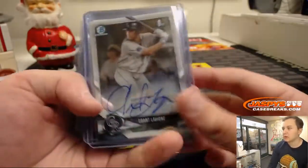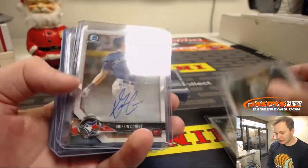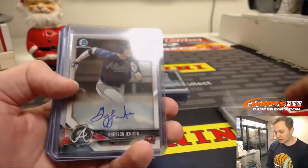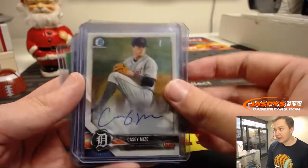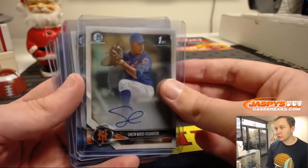We had Grant Levine, Mason Denneberg to 499, Griffin Conine 71 on that, Grayson Janista, Casey Mize, Tim Kake to 499, and Woods Richardson.